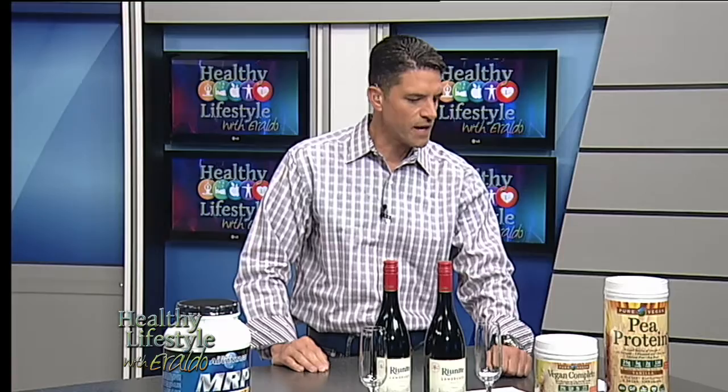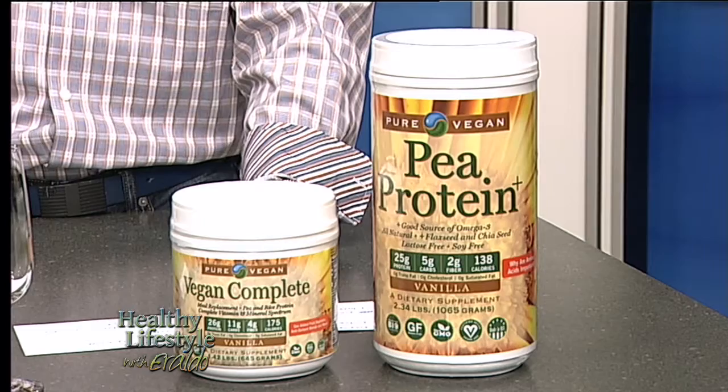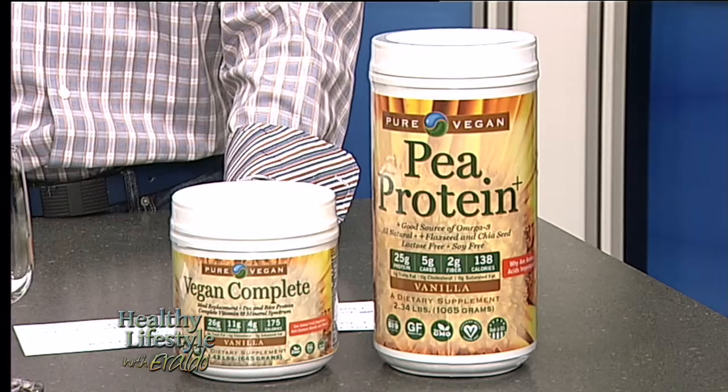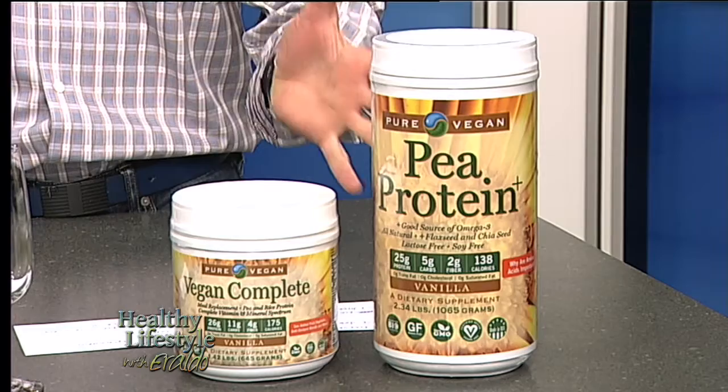Let's start right here on the left-hand side. There is a product called the pea protein, which is with chia and flax seed. This is a special item that was suitable for vegetarians. It is lactose-free, cholesterol-free, no artificial flavors or sweeteners. It is easily digested, which for vegetarians might be an issue.